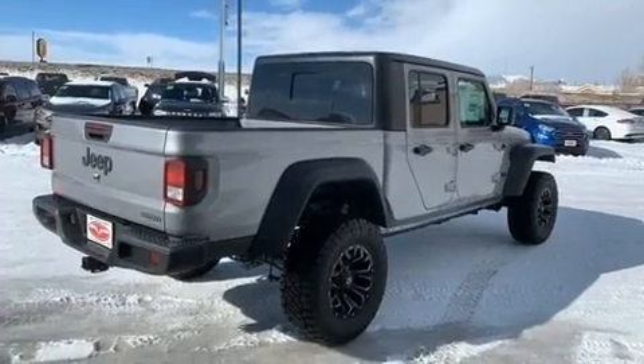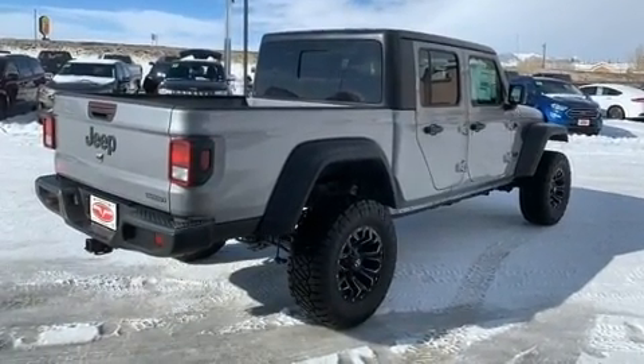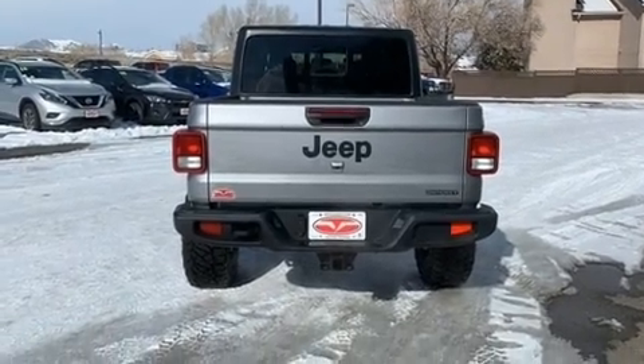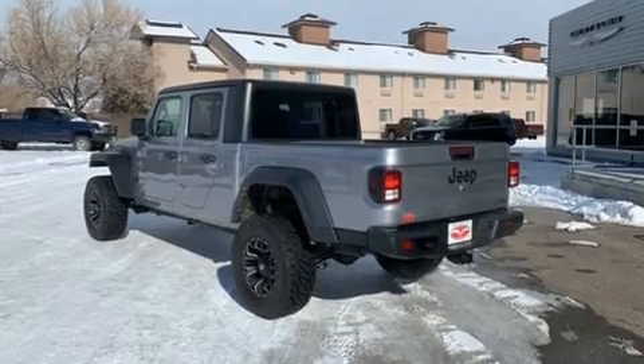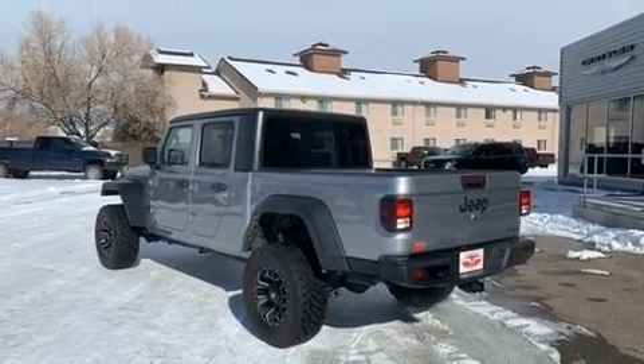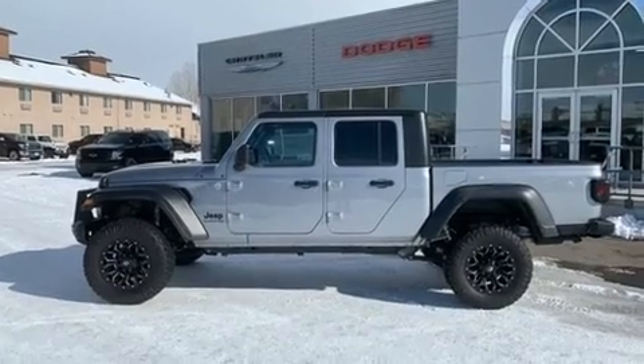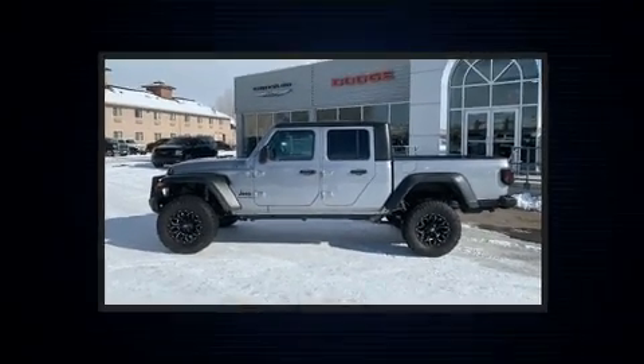Four-wheel drive allows you to go places you've only imagined. A wealth of standard features mean that you no longer have to sacrifice, like heated seats, a built-in garage door transmitter, heated door mirrors, skid plates, remote keyless entry, and one-touch window functionality.